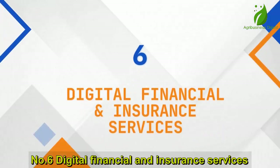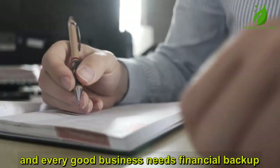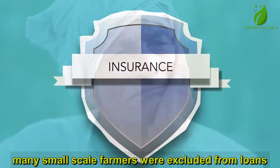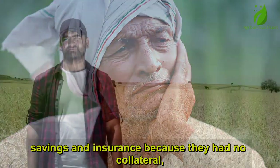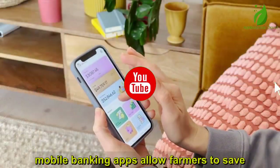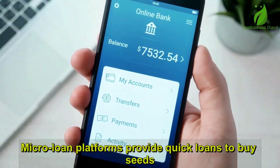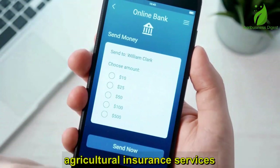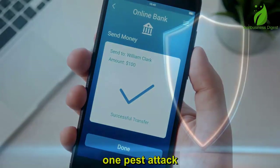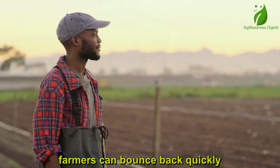Number 6: Digital Financial and Insurance Services. Farming is not just about planting — it's a business, and every good business needs financial backup. In the past, many small-scale farmers were excluded from loans, savings, and insurance because they had no collateral or bank accounts. But in 2025, mobile technology has changed the game. Mobile banking apps allow farmers to save, borrow, and make payments right from their phones. Microloan platforms provide quick loans to buy seeds, fertilizer, or equipment. Agricultural insurance services protect farmers from losses due to floods, droughts, or pest outbreaks — one bad season can wipe out all your hard work, but with crop and livestock insurance, farmers can bounce back quickly instead of starting from zero.